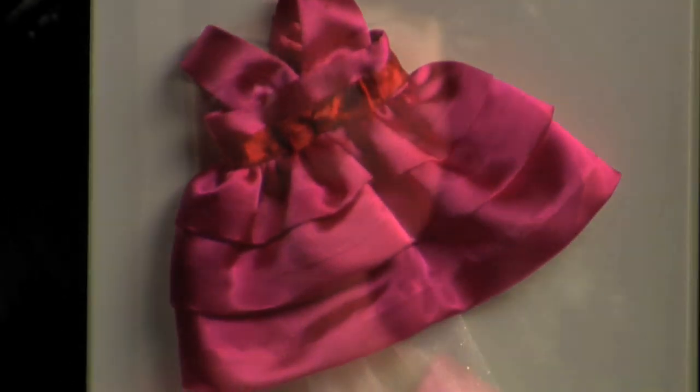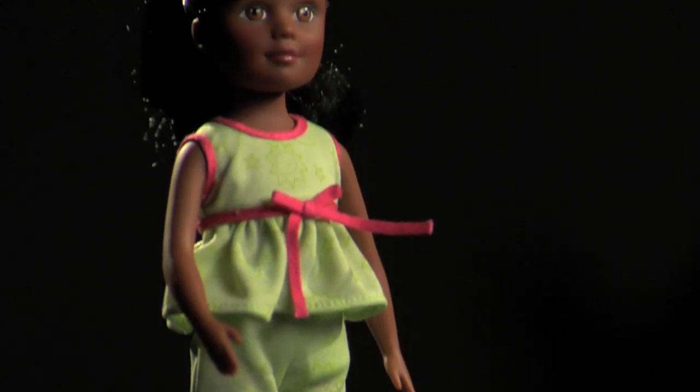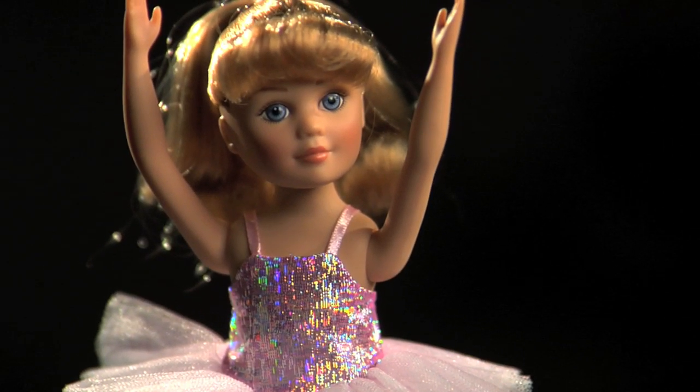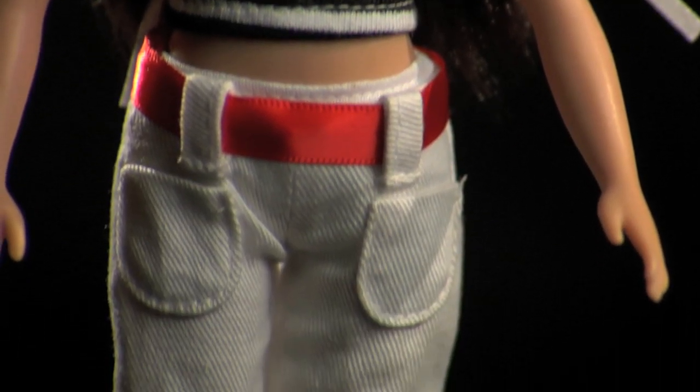There's a beautiful little party dress in bright pink with layers of fabric. There's also an adorable pajama set that comes with a beautiful little printed pattern. There's a ballerina outfit that's sure to dazzle any young collector with its sparkling bodice and tulle skirt, and of course there's a shopping outfit for the little girl who wants to go shopping.